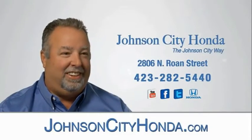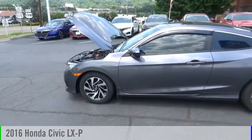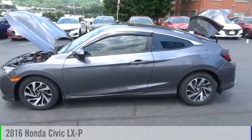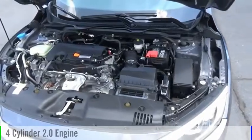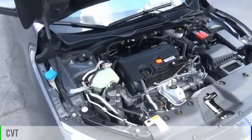Johnson City Honda, Johnson City. We are pleased to show you the 2016 Civic. This vehicle is powered by a front-wheel drive, four-cylinder, 2.0 liter engine, and comes with a continuously variable transmission.